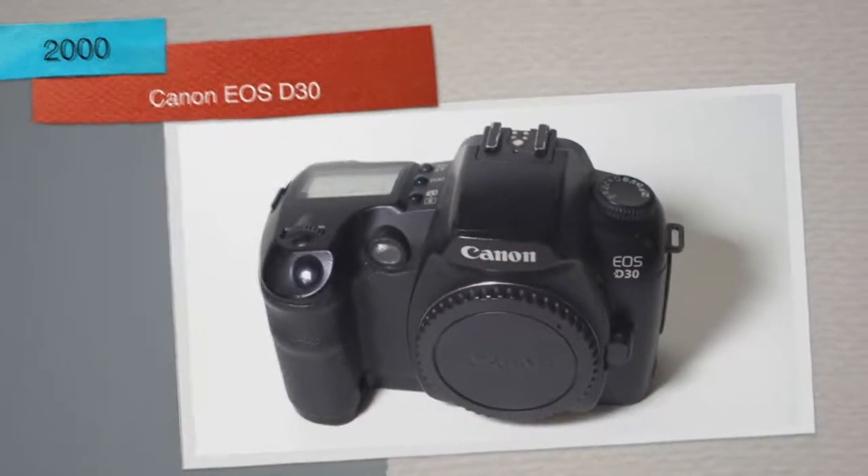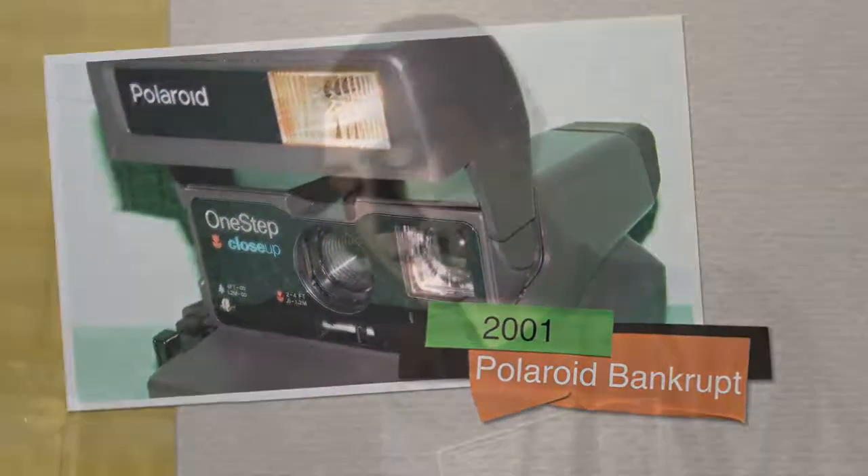2000 — that was the year I was born. Canon introduced the EOS D30, marking the first digital SLR for the consumer. A year later, the old Polaroid company goes bankrupt.